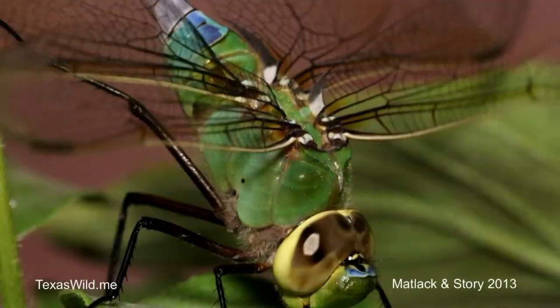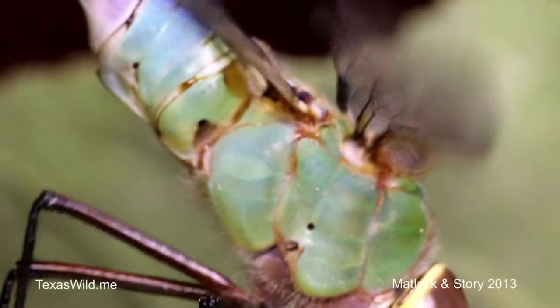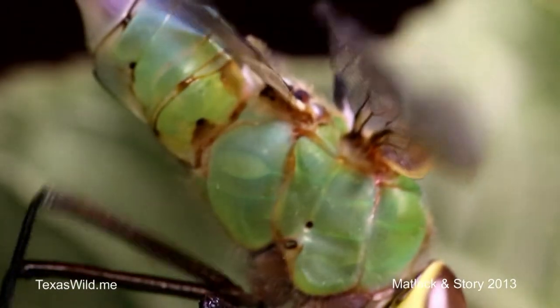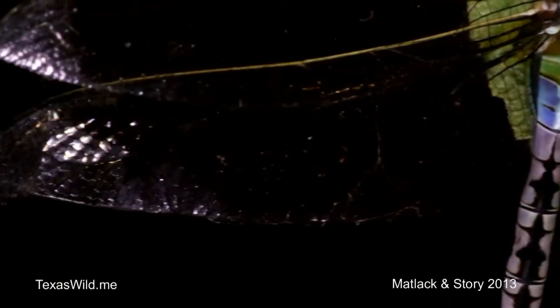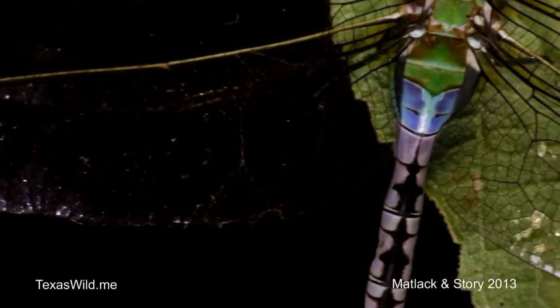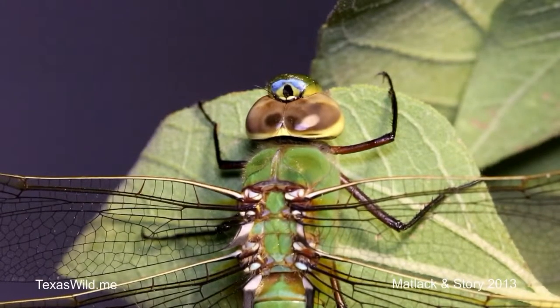What you're seeing here is an adult dragonfly — a green darner — and they're one of the most widespread in North America. They're known for their migration, which you don't hear a lot about in insects except for like monarch butterflies, but these migrate all the way from northern parts of North America down into Texas for the winter, even down into Mexico.